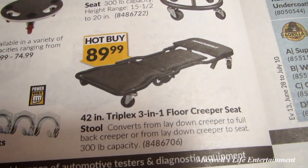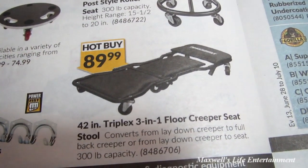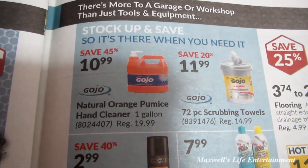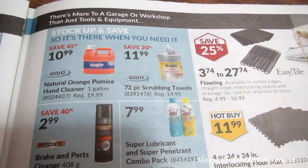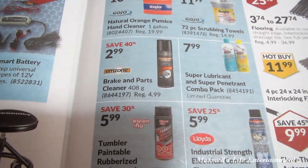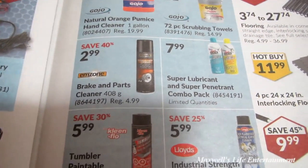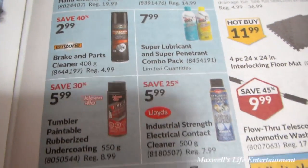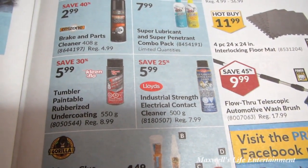A 42-inch triplex three-in-one floor creeper seat and stool for $89.99. Gojo natural pumice hand cleaner, one gallon, for $10.99 — a really decent price. A 72-piece scrubbing towel set for $11.99, brake and parts cleaner for $2.99, a super lubricant and penetrant combo pack for $7.99, and industrial-strength electrical and contact cleaner for $5.99.